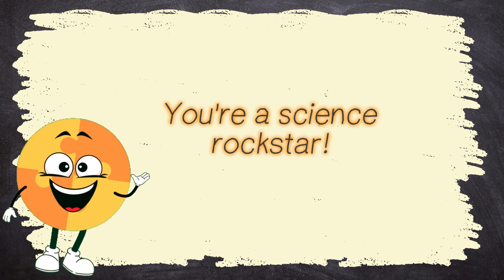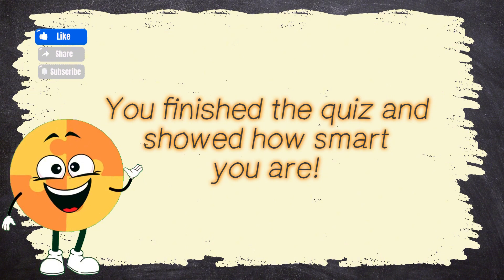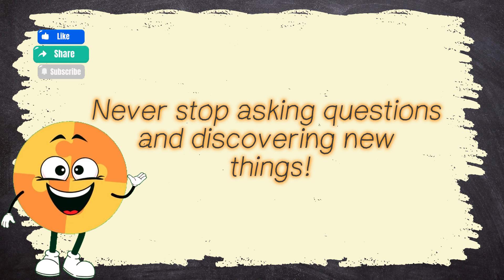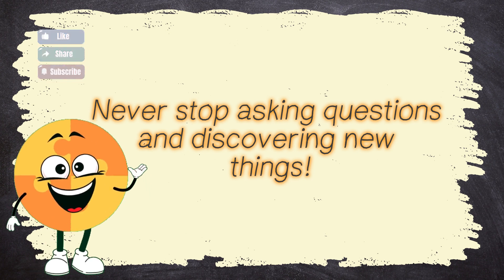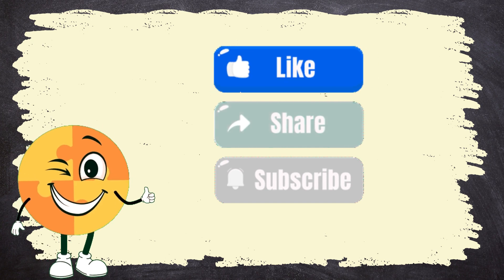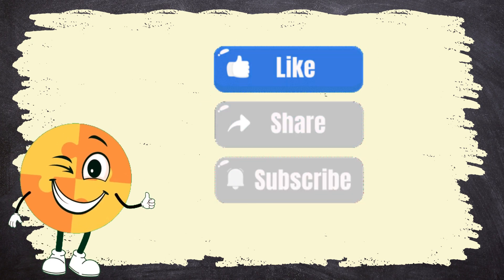You're a science rock star! You finished the quiz and showed how smart you are! Never stop asking questions and discovering new things! Great job! Smash the like button, share the quiz, and subscribe for the next one!